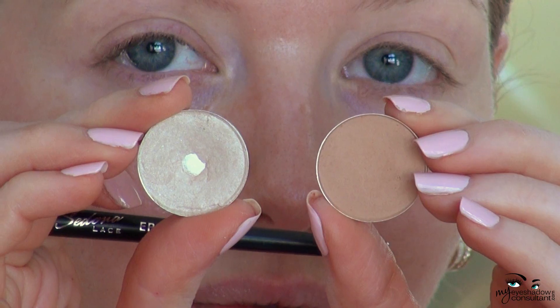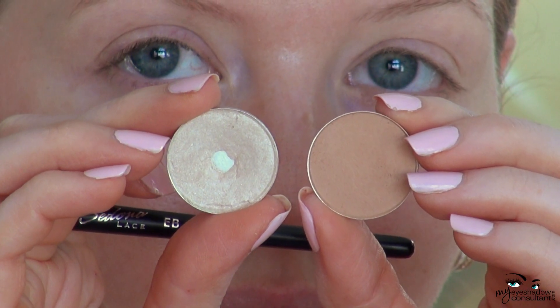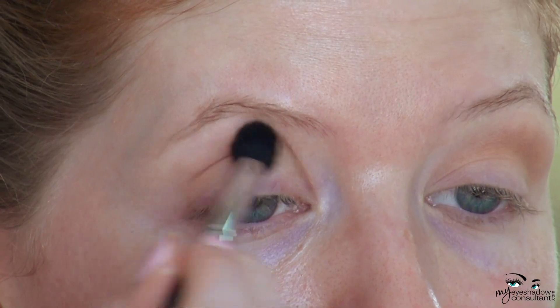Onto the eyes, I'm applying an eye primer — I'm using the Milani one. The eyeshadows I'll be using are MAC Shroom and MAC Bamboo. We're going to start with Bamboo and apply it lightly into the crease. There were three main eye looks in the 70s: the natural barely-there light look, the soft and smoky look, or bold and garish. We're going to stick with the natural barely-there look today.